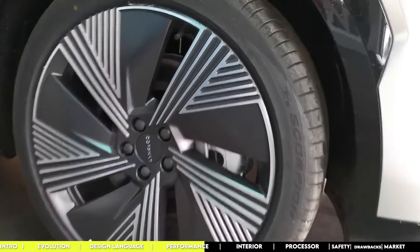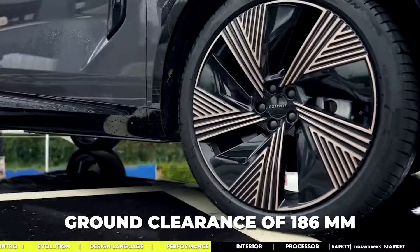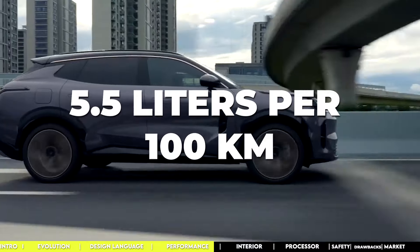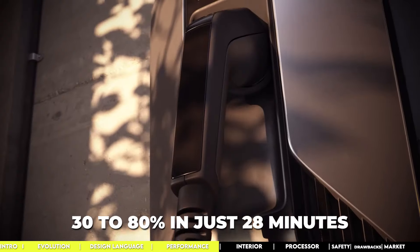About the suspension: the 08 EMP has a spring setup with McPherson at the front and multilink at the rear, sitting with a ground clearance of 186 millimeters. For fuel efficiency, the all-wheel-drive model averages 5.5 liters per 100 kilometers. The express charging feature can boost your battery from 30 to 80 percent in just 28 minutes.